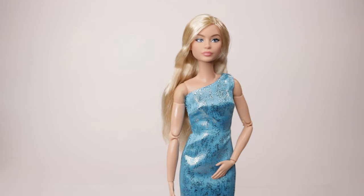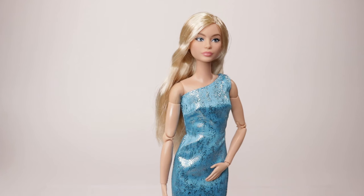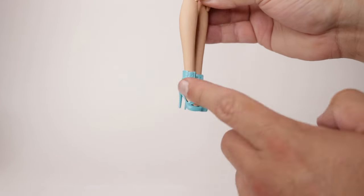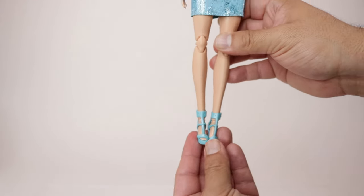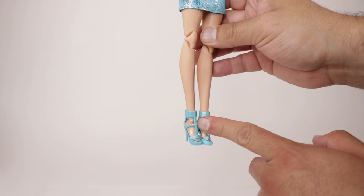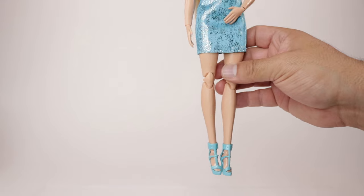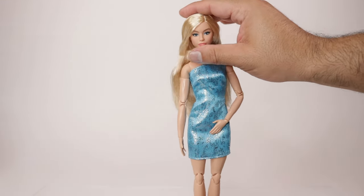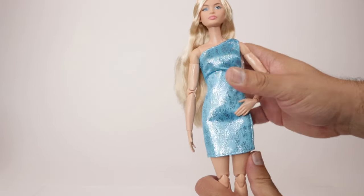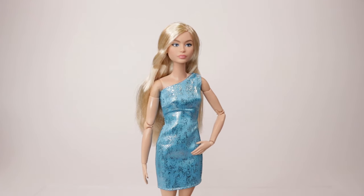Her makeup looks very natural and I love the lip color because her pouty lips kind of make them pout even more. She reminds me of someone I can't quite pinpoint. She's wearing turquoise shoes with a little buckle on the side — these shoes are very popular with made-to-move dolls because they hold the ankles in place. She does have full points of articulation including neck, shoulders, elbows, wrists, torso, and she can sit and bend her knees.